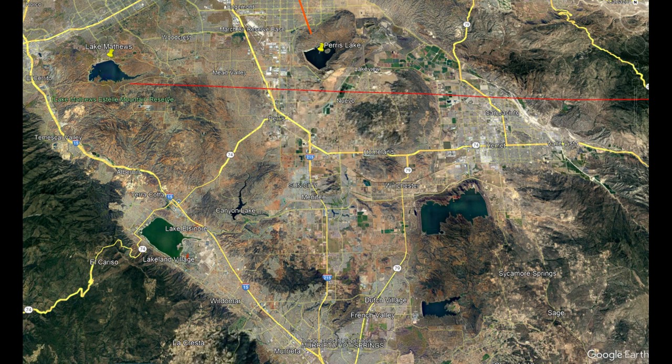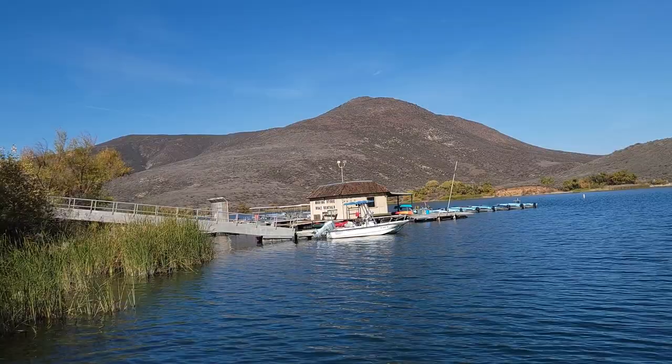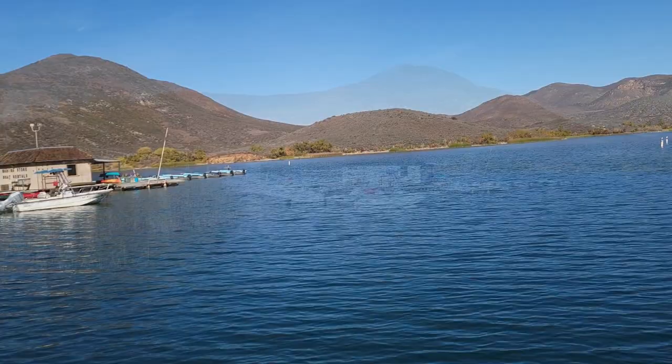Skinner Lake is the next one in line that gets water from the Colorado River, which comes through Lake Mead. This is sharing a bit of Skinner Lake, and now we get over to the marina. Skinner Lake isn't very low — it's still fairly full, down maybe four, five, or six feet. There's the marina store and boat rental.